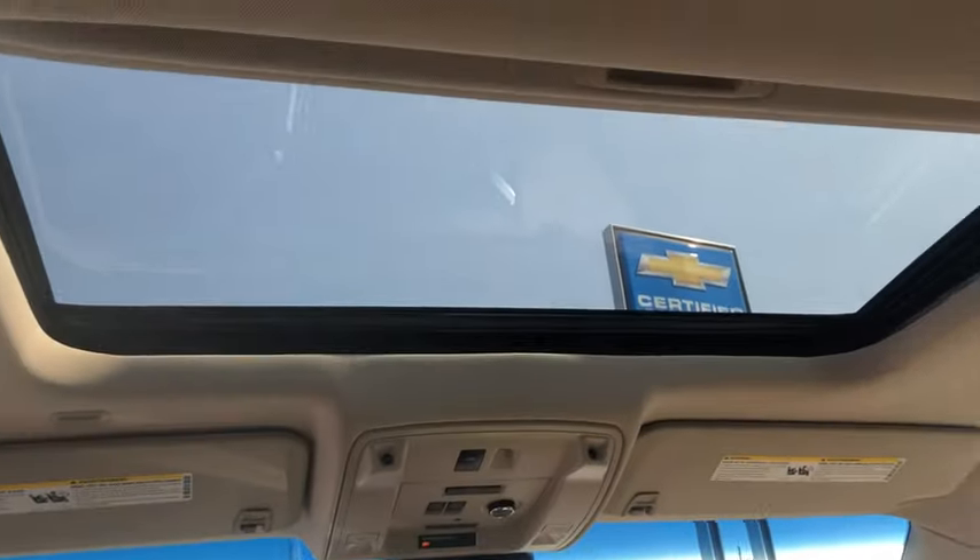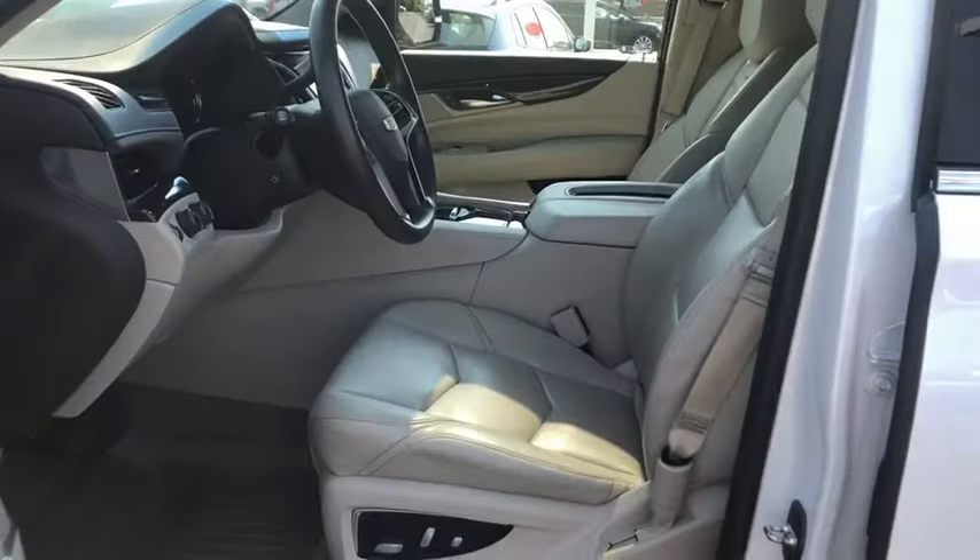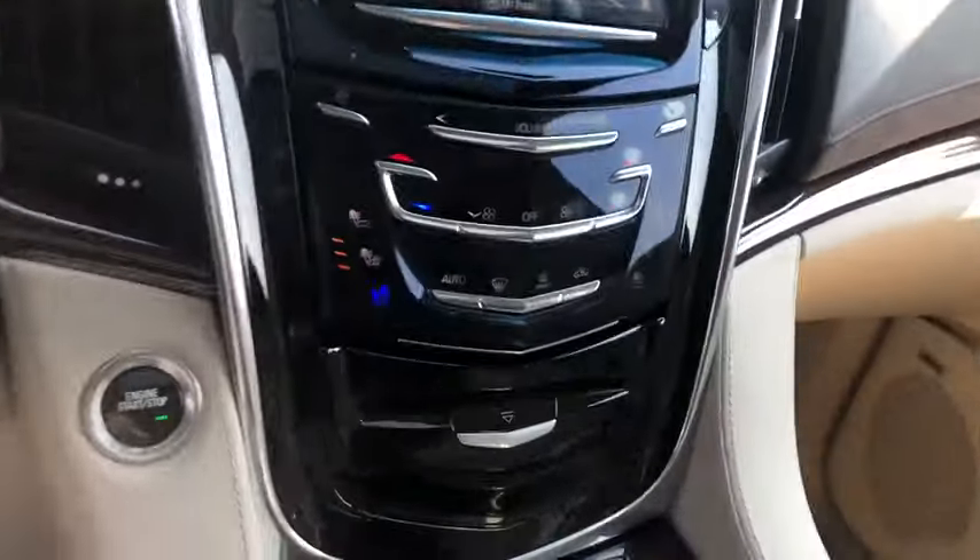Climate control automatic, hands-free communication, climate control multi-zone, active suspension system. A vehicle like this doesn't come along every day. Come in and get it before someone else does.